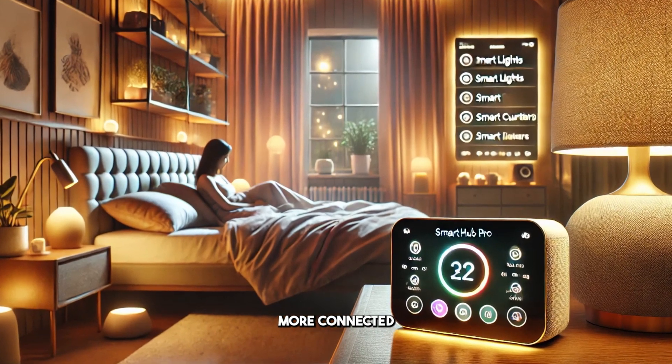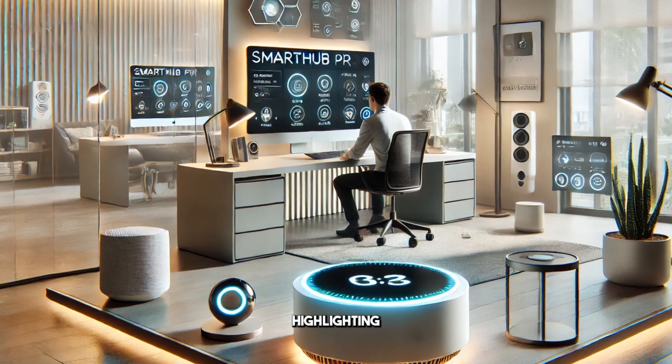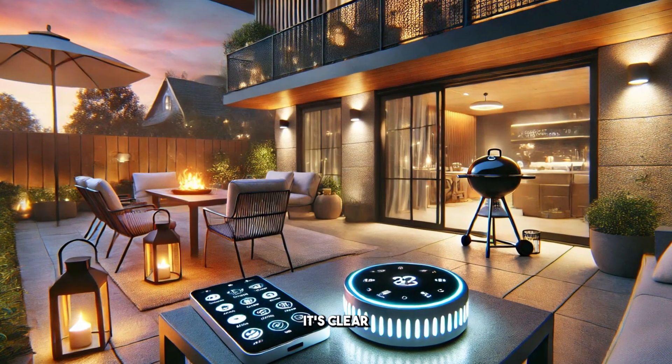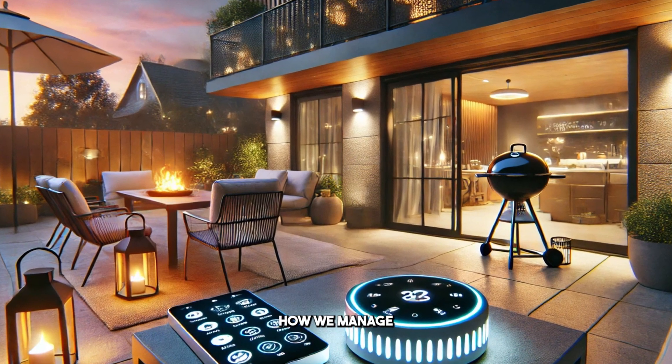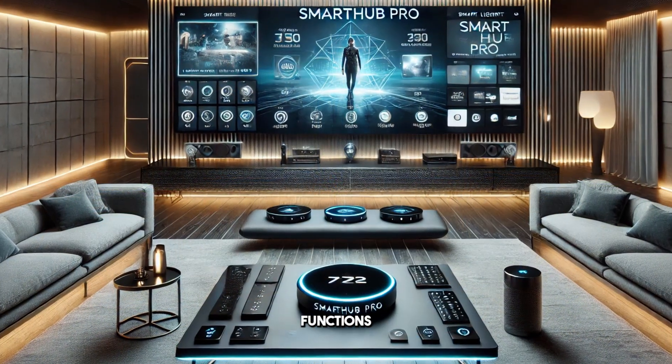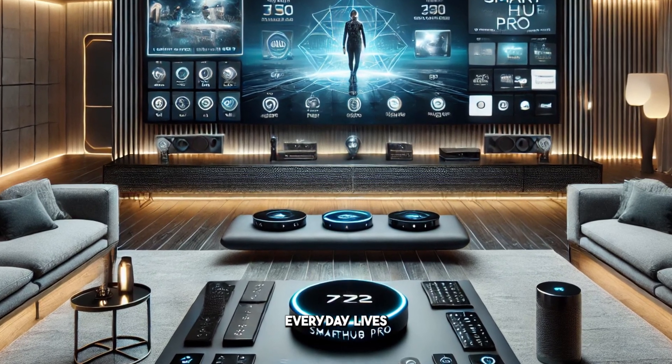With the Smart Hub Pro, controlling everything from lights to thermostats becomes effortless, allowing for a more connected and convenient lifestyle. Early reviews are overwhelmingly positive, highlighting its intuitive interface and reliable performance. It's clear that this gadget has the potential to significantly enhance how we manage our daily routines and household functions. Let's take a closer look at how this innovative device could reshape our everyday lives.